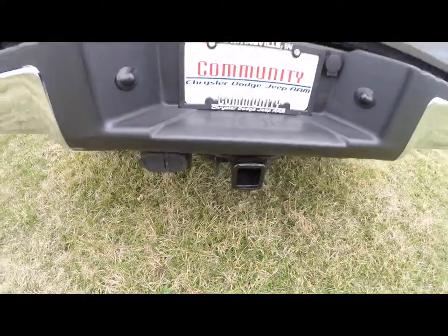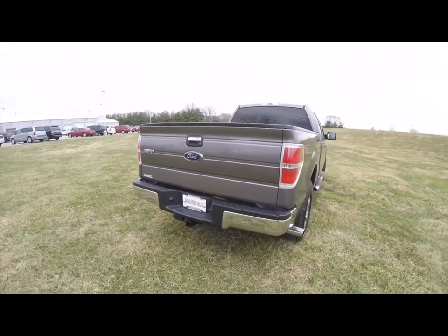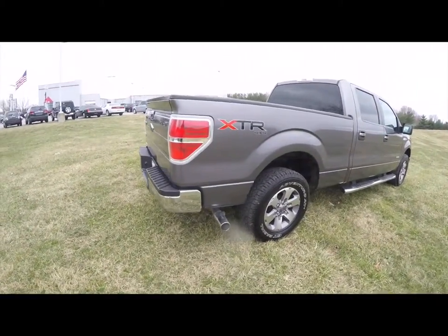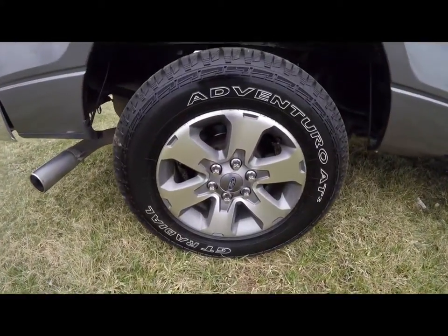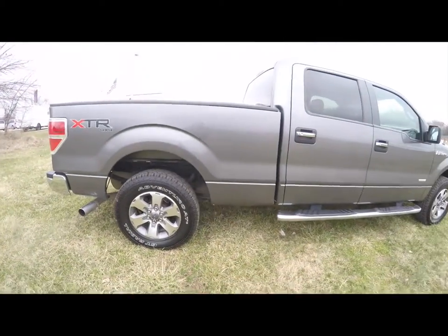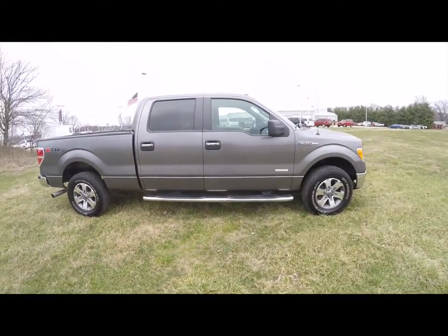It has a trailer tow group, drop-in bed liner, locking tailgate, and a chrome exhaust tip. It also has 18-inch aluminum wheels, chrome step bars, and keyless remote entry.